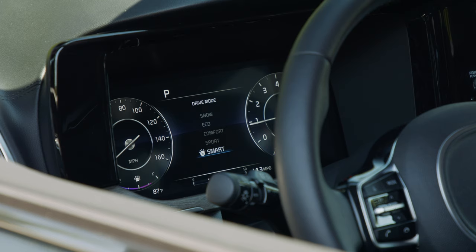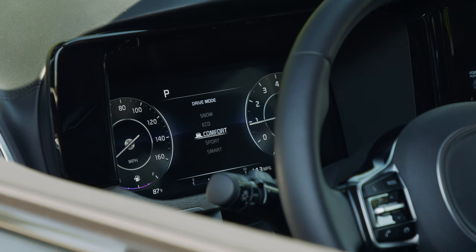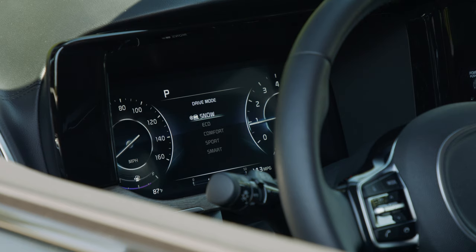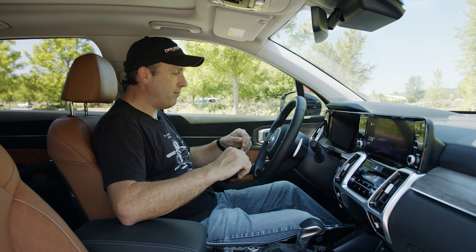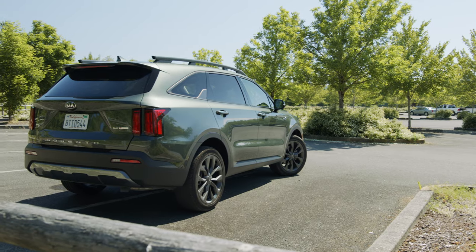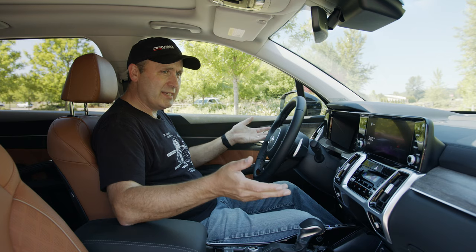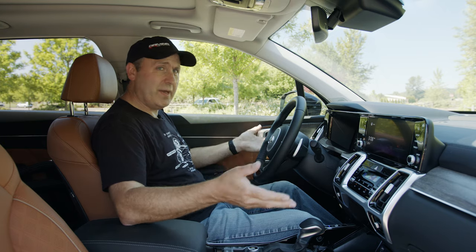We're looking at Smart, where it basically figures it out for you; Sport, the most aggressive; Comfort, where power comes on smooth; Eco, where it tries to save as much energy as possible; and Snow, which cuts some power so you can get a start without spinning your wheels. Notably missing is any Off-Road mode, which I kind of expected on an X-Line.